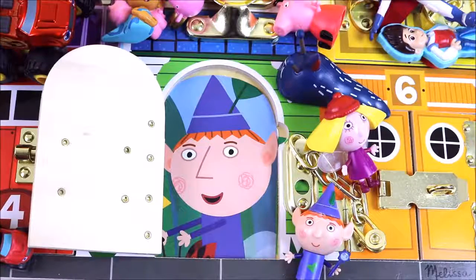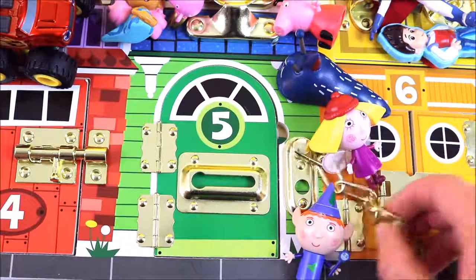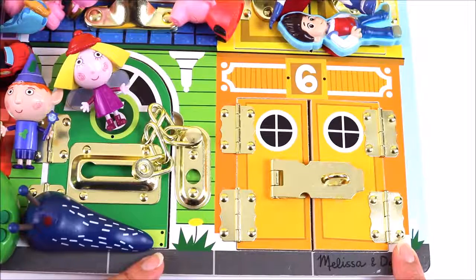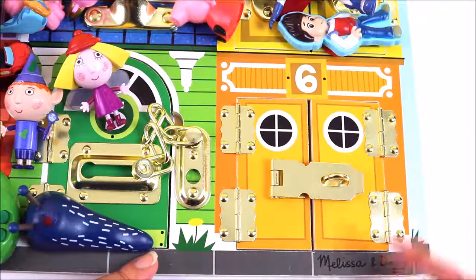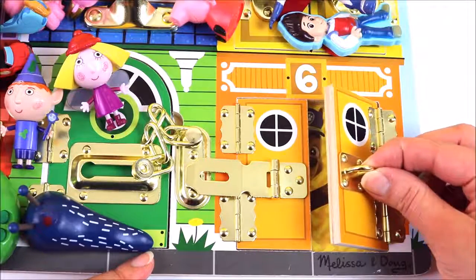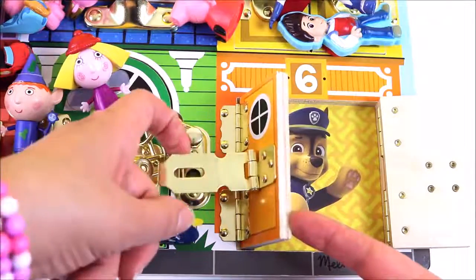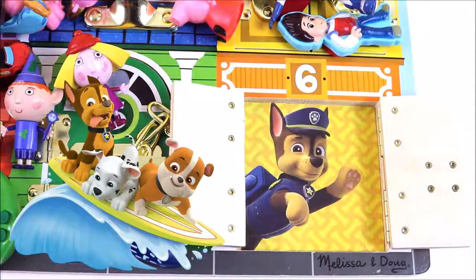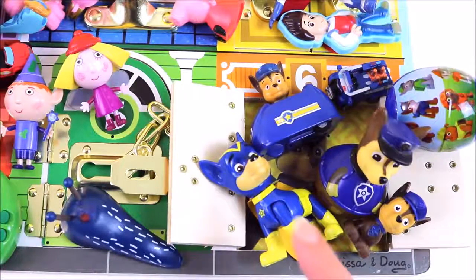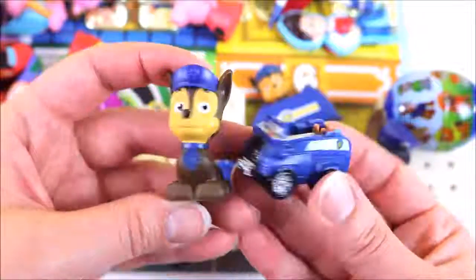We're going to have to say bye to Ben because we're going to find out who's behind door number six. Bye Ben! We are at door number six — the last and final door — and it is an orange door. Can you guess who lives there? Let's find out. I wonder who it is — can you guess? I think I know! It's Chase from Paw Patrol! Chase lives behind door number six. Wow, look — we have six Chase toys — one, two, three, four, five, six! We have Chase and his police vehicle.